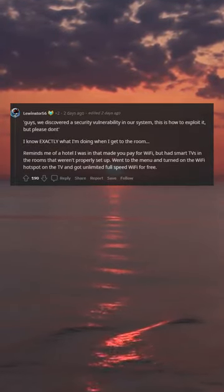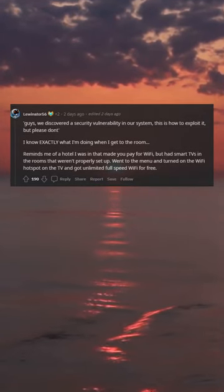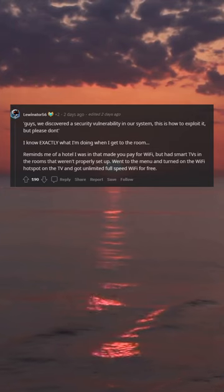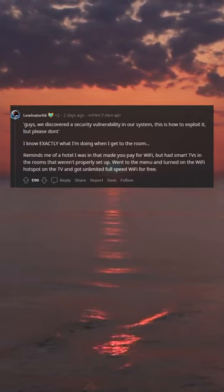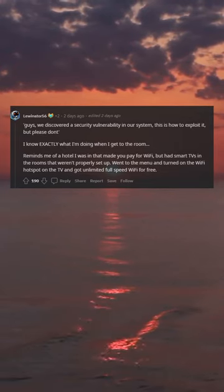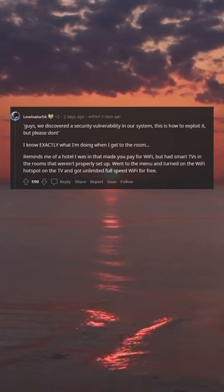Guys, we discovered a security vulnerability in our system — this is how to exploit it — but please don't. Reminds me of a hotel I was in that made you pay for Wi-Fi, but had smart TVs in the rooms that weren't properly set up. Went to the menu and turned on the Wi-Fi hotspot on the TV and got unlimited full-speed Wi-Fi for free.